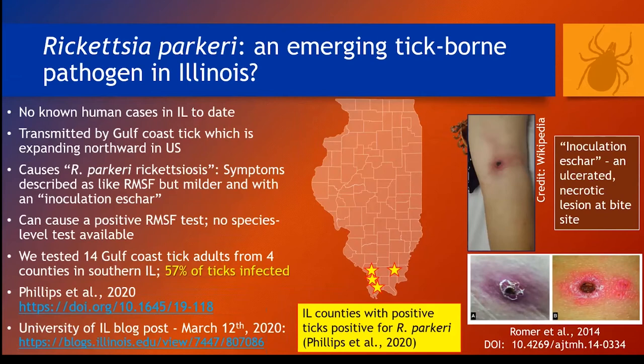Rickettsia parkeri is an emerging disease agent in the US transmitted by the Gulf Coast tick. We recently tested Gulf Coast ticks from southern Illinois and found a very high incidence of this pathogen. The publication is available in the Journal of Parasitology or by contacting me. It causes symptoms very similar to Rocky Mountain spotted fever, but it also typically presents with a scab at the site of the bite called an inoculation eschar, and you can see pictures of those in the lower right. Very importantly, no specific test for this disease agent exists, but it can cause positive results on a test for Rocky Mountain spotted fever. So some of our human cases of Rocky Mountain spotted fever in Illinois might actually be caused by this disease agent. The University of Illinois also had a blog post on this that's a nice summary you can navigate to.